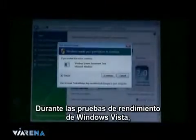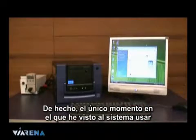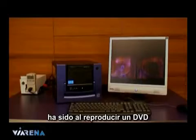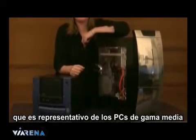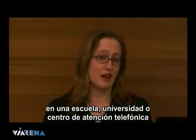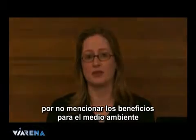Running Windows Vista's performance test, power consumption doesn't go over 50 watts. In fact, the only time during system use that I've seen it go over 50 watts is when it's playing a DVD. The VIA PC-3500 system consumes just 22% the power of a representative mid-range PC. If you apply that to a lab of say 30 PCs in a school, university or call centre, the cost saving on energy bills is really quite impressive, not to mention the environmental benefits.